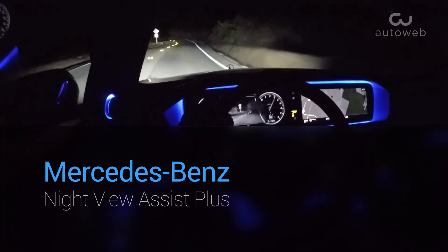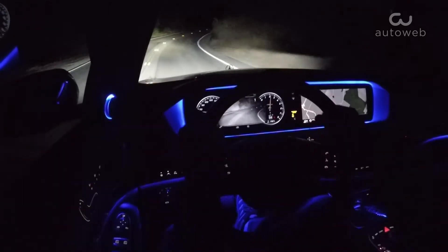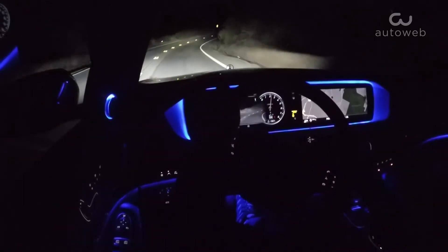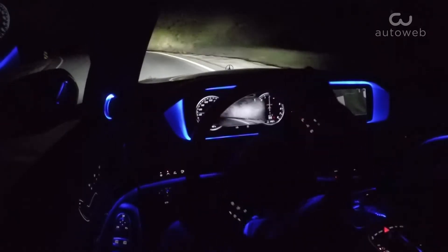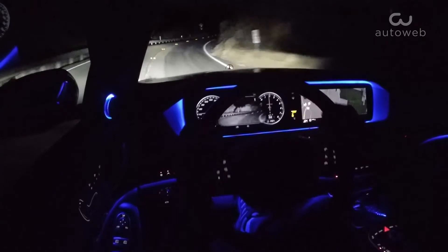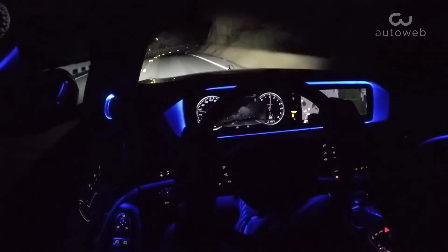Driving down dark roads at night has proven to be very hazardous to pedestrians. Without illumination, people walking down the street are unlikely to be seen until it's too late. A German study found that five times as many pedestrians are killed on country roads at night than during the day. In 2009,